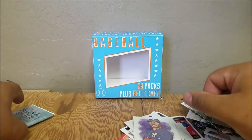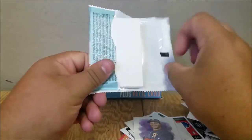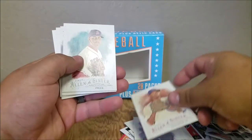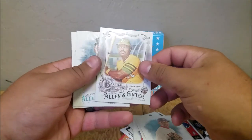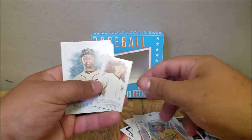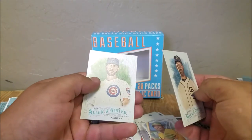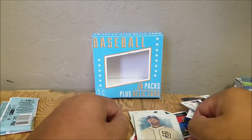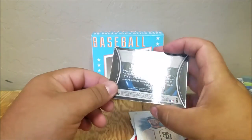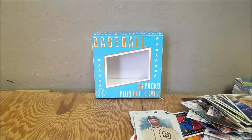Gomez — last one. Autograph? Another decoy. Junior, Price, Jake Arrieta, Ross. Looked a little special, but nope. Well guys, that's that. Got this — it was the guaranteed relic. Pretty cool card. Other than that, that's kind of what you get.